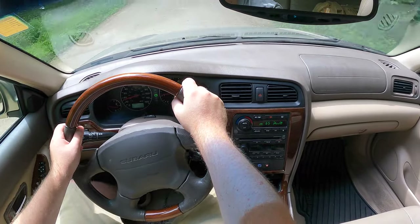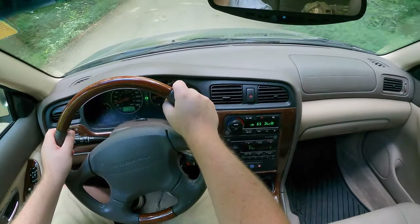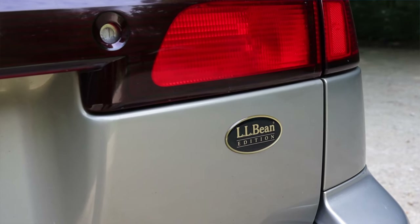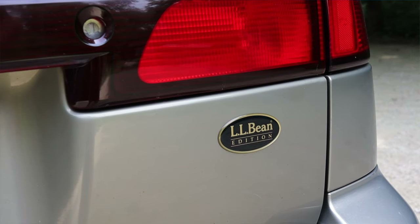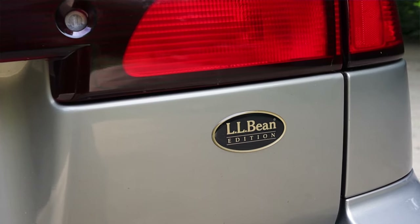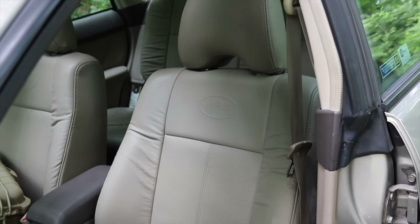As we move on to the interior, I want to talk about the LL Bean package for a second. The LL Bean package was basically the top trim of the Subaru Outback, so this got all the bells and whistles. It also received the badges on the outside and the nicer seats, which we'll talk about a little bit later on.